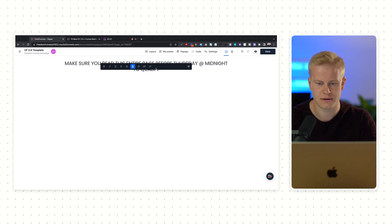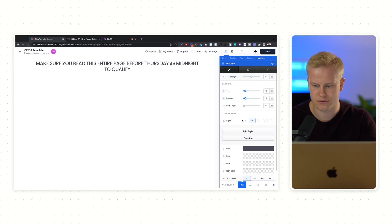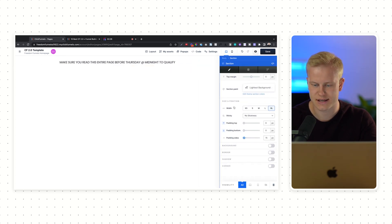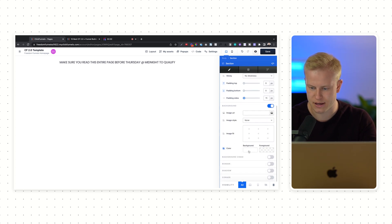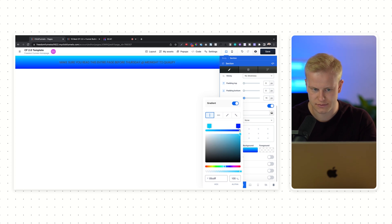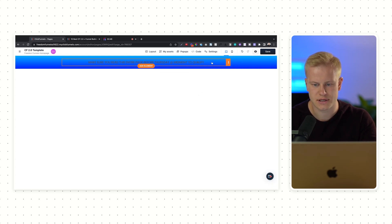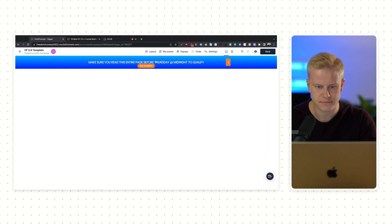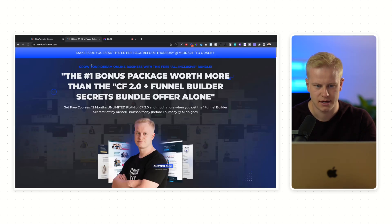I'll paste it in here and then use the style guide to make it smaller. You can change the settings of the style guide once and it'll update when you choose one of those style guides. We'll do gradient — a little darker, there we go — and set this to white.